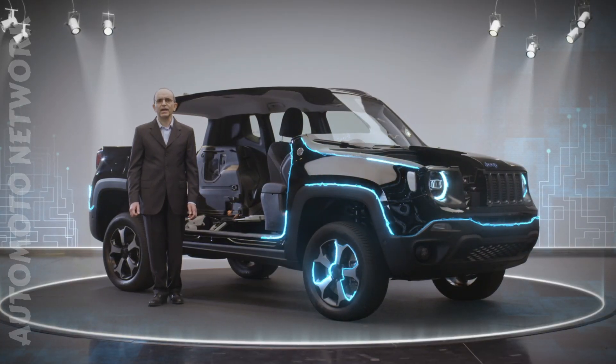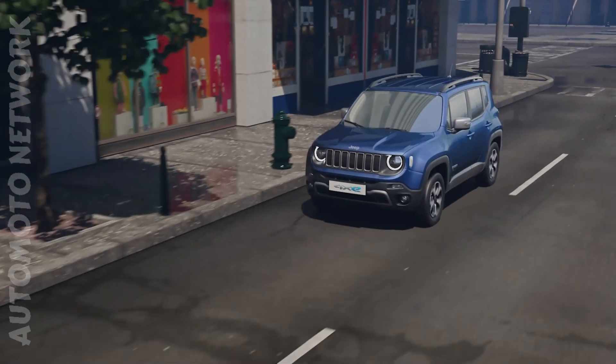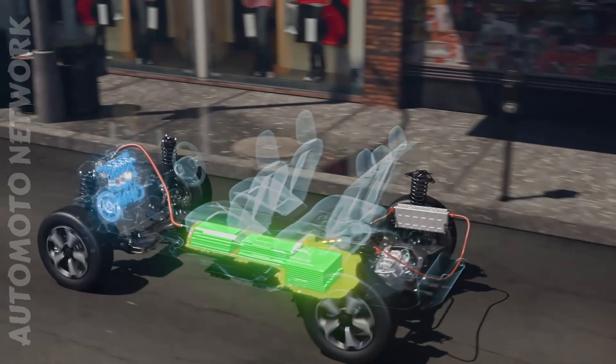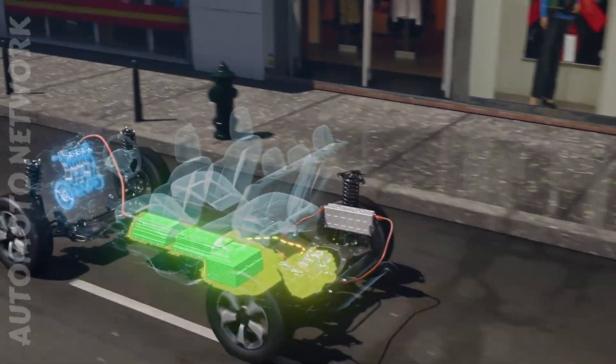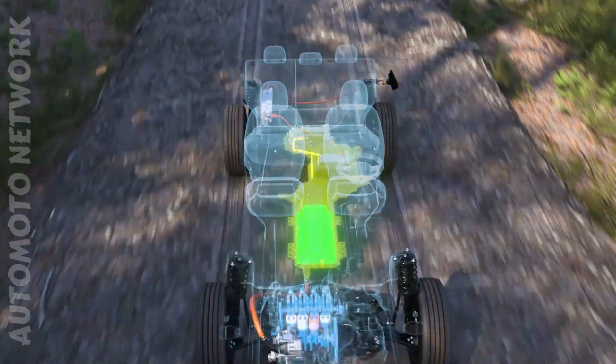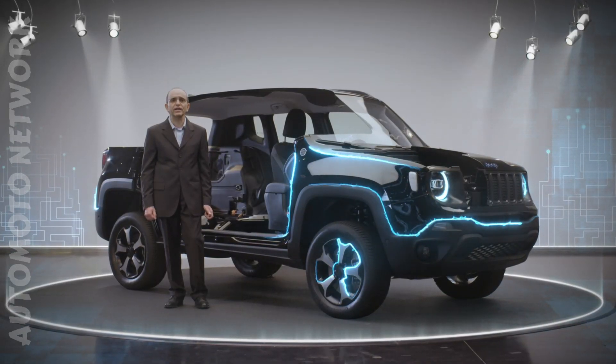To do this, we have developed an optimization algorithm with two functions: to modulate the response of the electric motors and the internal combustion engine, also taking into account the battery charge level, and to manage the torque distribution between the two axles in order to provide superior traction in all conditions.